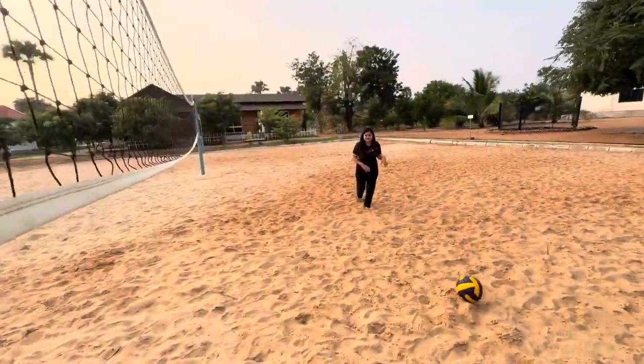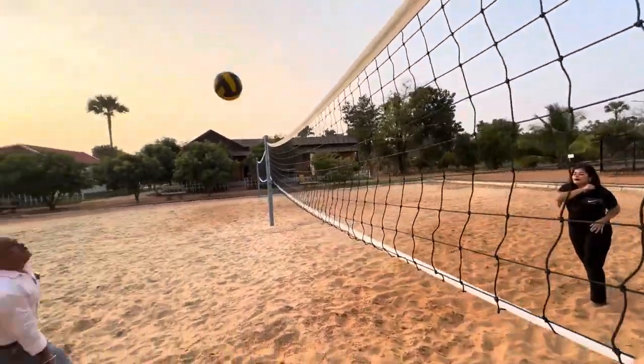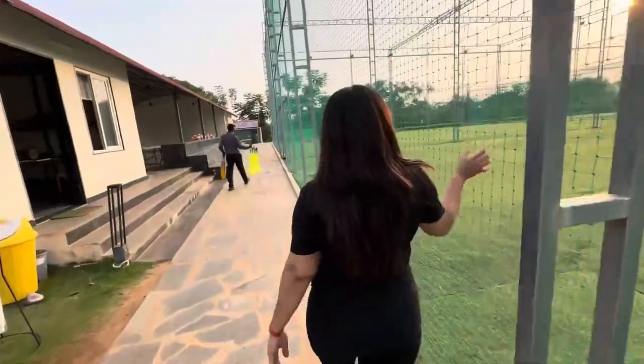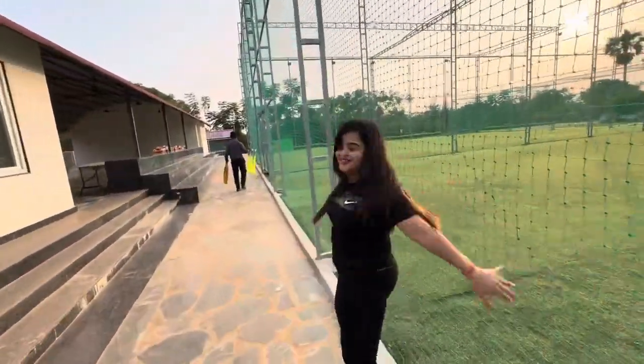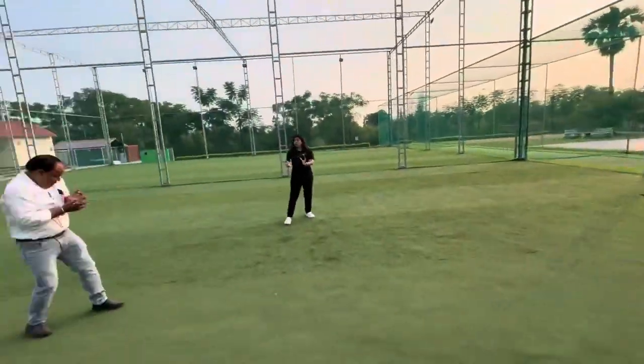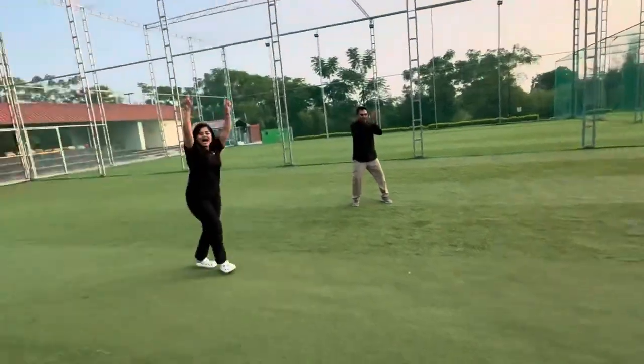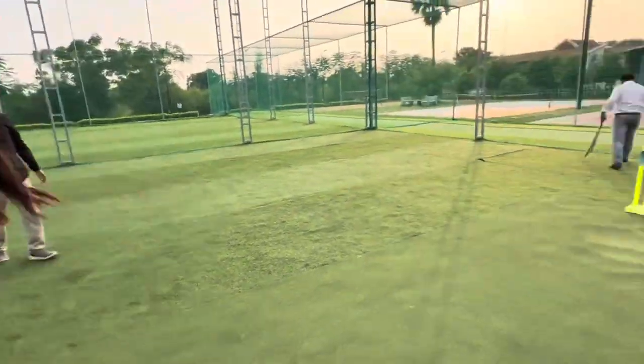As you can see in the video, sports activities include sand volleyball and box cricket. I really enjoyed it with my family. Box cricket is one of my favorites. You can actually enjoy yourself with your family to the fullest at this property.